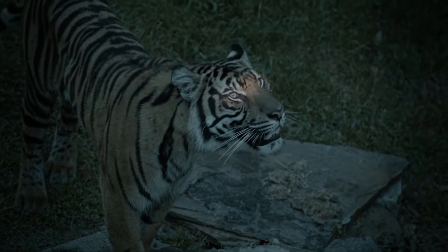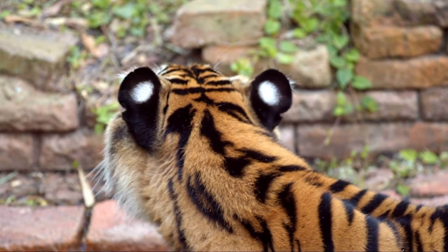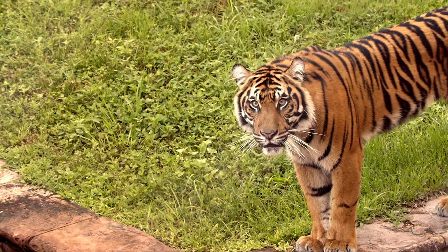Their ears are super sensitive, too, and each ear can turn separately from the other. Can you try turning your ears? It's okay — we can't do that trick like tigers.